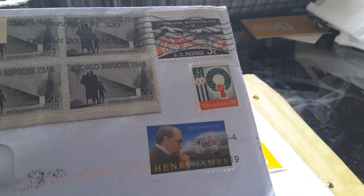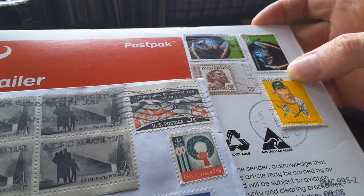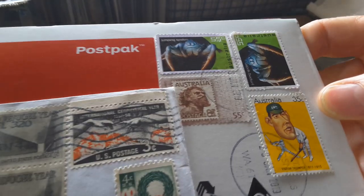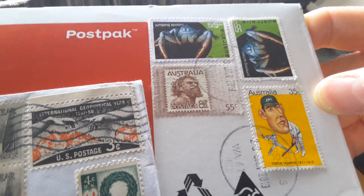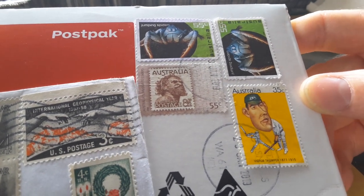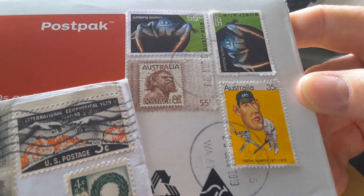Henry James, 3 ounce, 2016 — doesn't have a price on it. And here we have the Australian ones: 55 cents, so it's 2009. It's another 2009, 55 cents, with an earlier stamping pre-decimal.